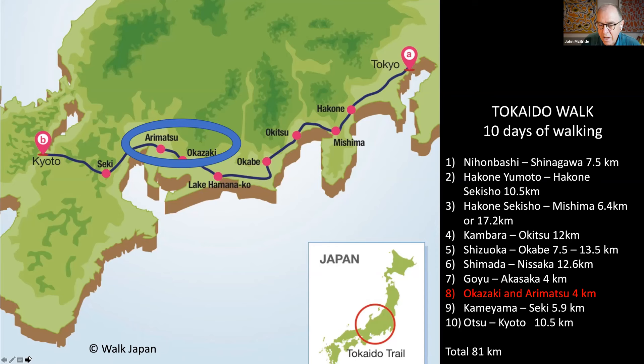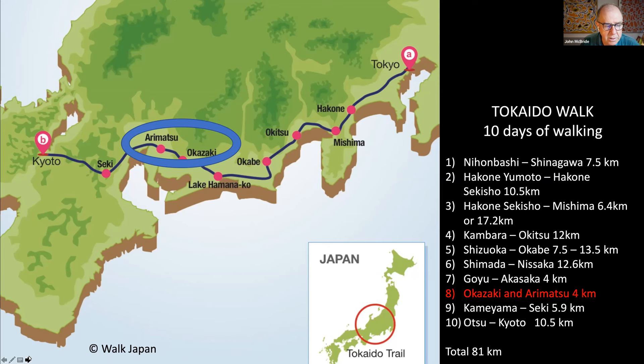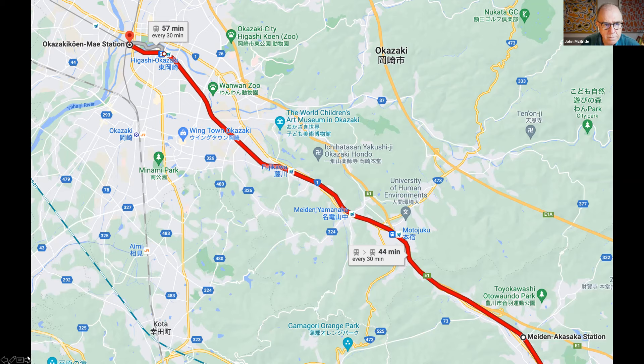Day eight is from Okazaki to Arimatsu — just walking around Okazaki and the post town of Arimatsu, about four kilometres of walking in total, but there is a lot to see. You can catch a train from Akasaka station all the way up to Okazaki, getting out at Okazaki Koen Maya station, which takes about 44 minutes with a train every half hour or so.